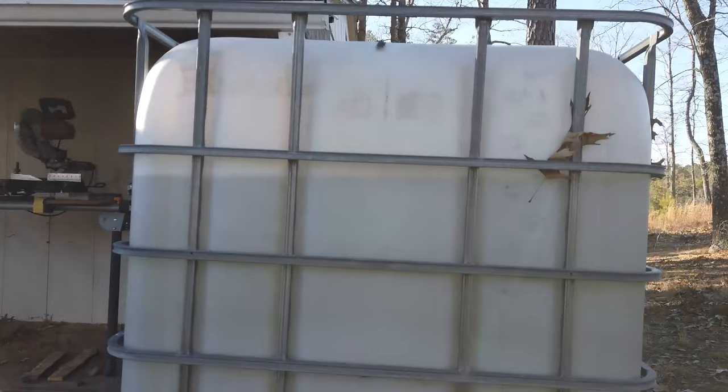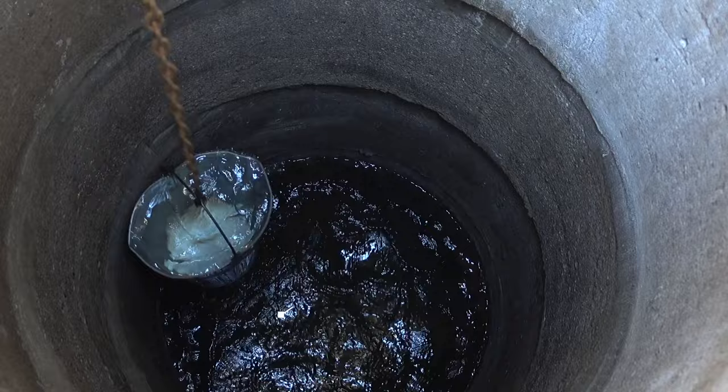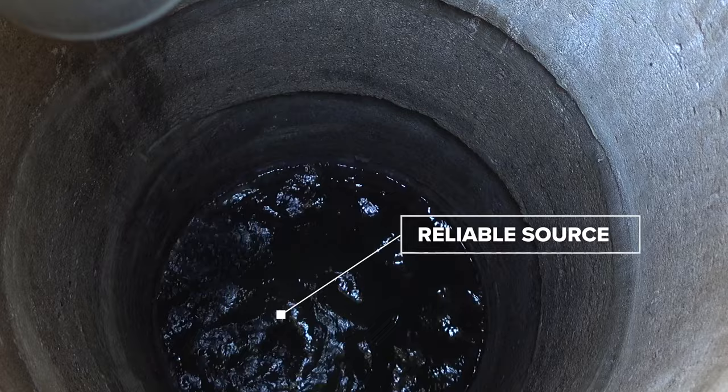A manual well and rainwater catchment can work in harmony with one another. You can always get water even if the rain barrels are low, but in times of plenty, your hard-working arms can get a break. Well water is usually a reliable source of fresh water, and a deep enough well won't freeze on you in winter because the groundwater is insulated from the surface temperature.